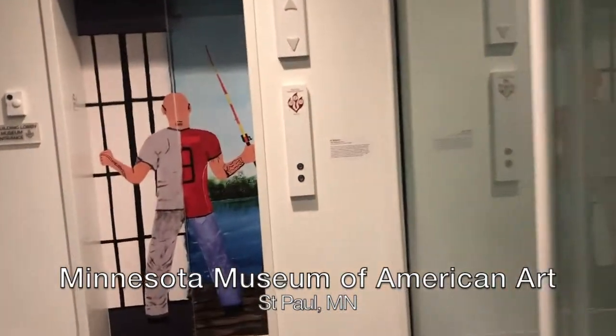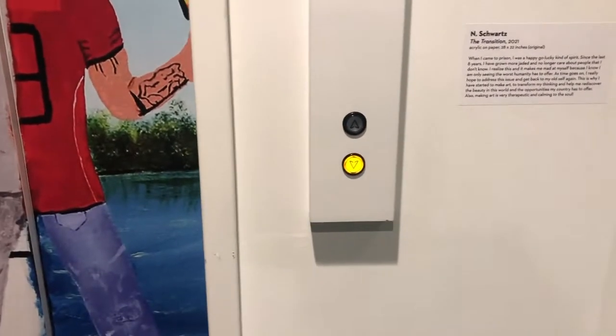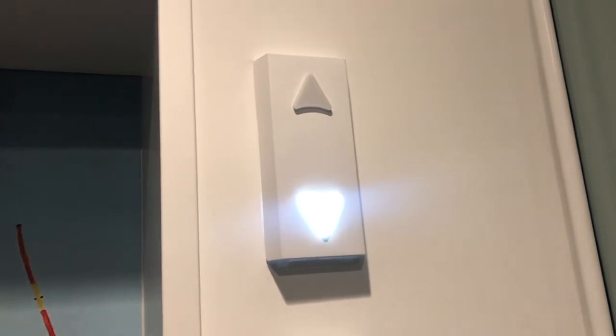This is the elevator at the Minnesota Museum of American Art at the Pioneer Endicott in St. Paul, Minnesota. Nice chime.